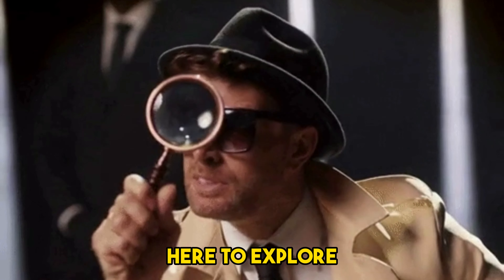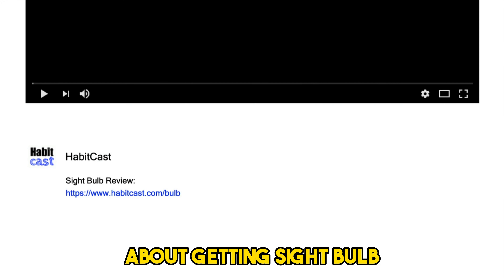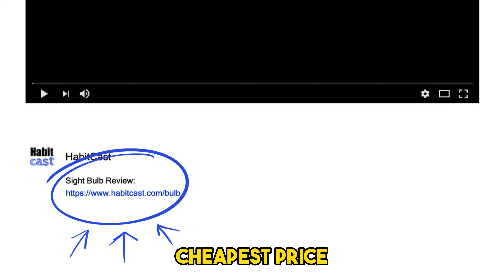That's what I'm here to explore. But before I get into this review, if you have already made up your mind about getting Sightbulb and you just want to get it for the absolute cheapest price, then simply click the link in the description. Okay, let's get straight into the pros of this security camera.